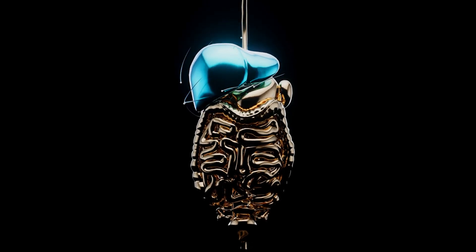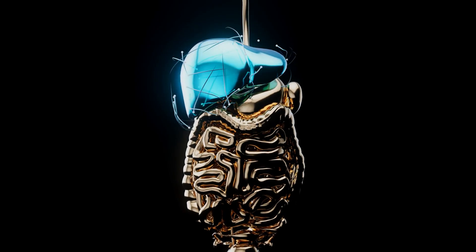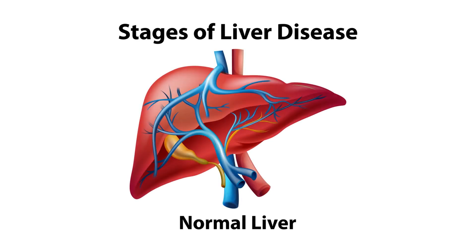Have you ever stopped to think about how hard your liver works every single day? It's tirelessly detoxifying, metabolizing, and keeping you going strong. But what happens when this silent guardian starts to falter? Today we're diving into a crucial topic: the early signs of liver cirrhosis.